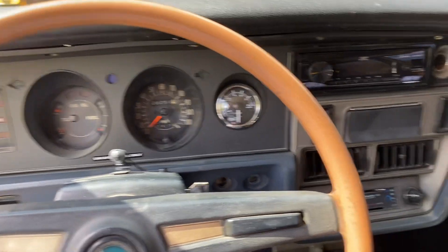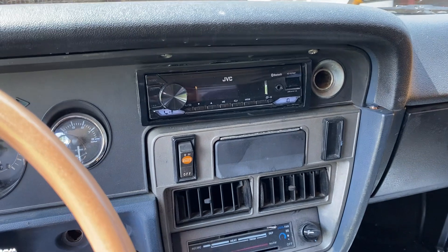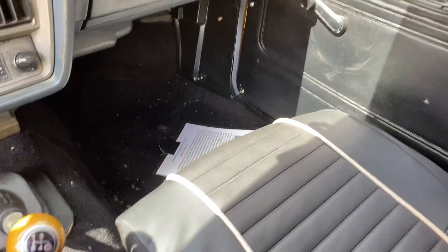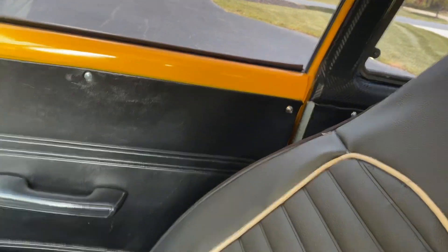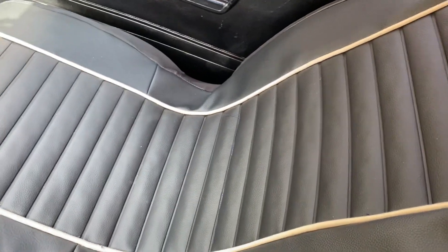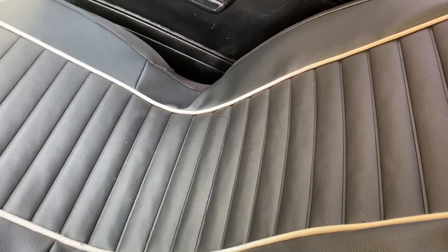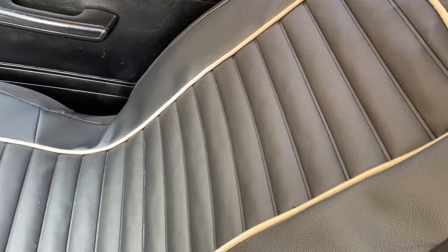I've added a tachometer, a Bluetooth stereo system, and new carpeting. Door panels are in good shape. These are the original seats with covers on them, but I do have a set of racing seats for it that I can't fit in the car because I'm a big guy. Rear seat, Blaupunkt speakers in the rear deck.